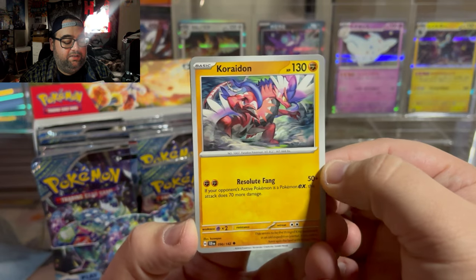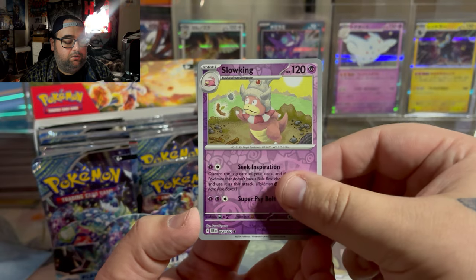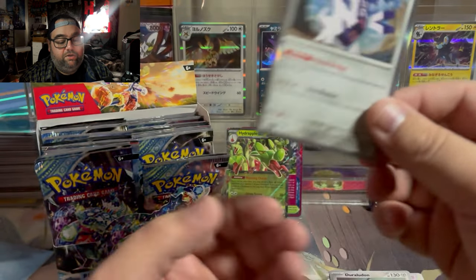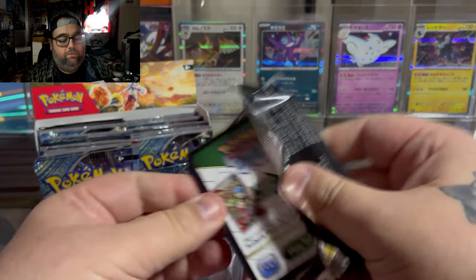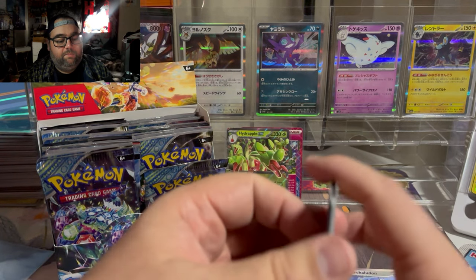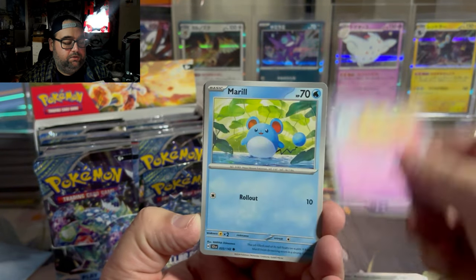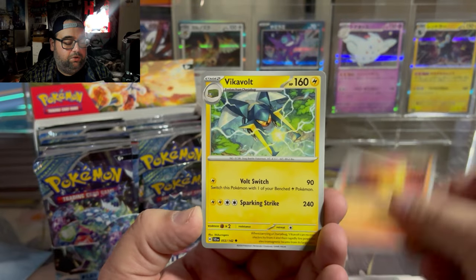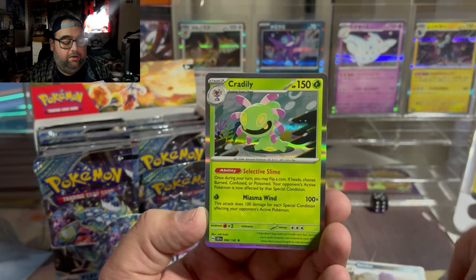Once again, weird to see legendaries as an uncommon. Payapa, Glow King Reverse, Hyralodon, and Archalodon — who's got a beautiful SIR in the upcoming set. I know that's probably a hot take because I've seen a lot of the comments online with people hating on that card, but I love it. A Turinator, a Lacy — personal chase — Phalanx, Swalot, and Cradily.